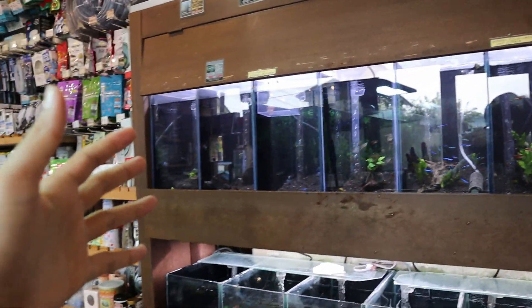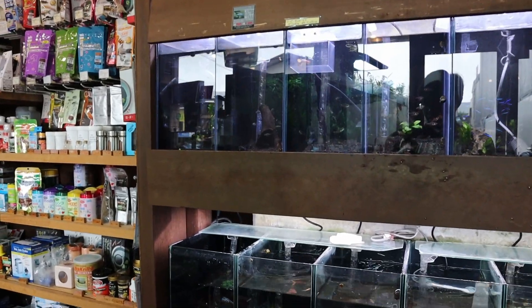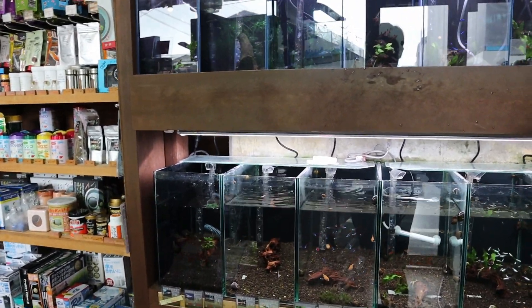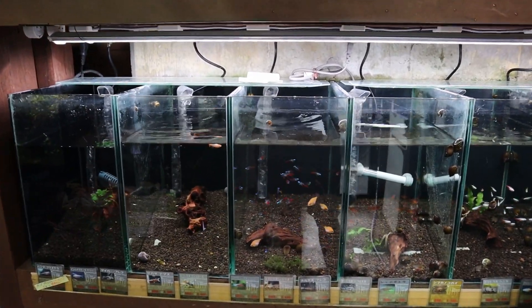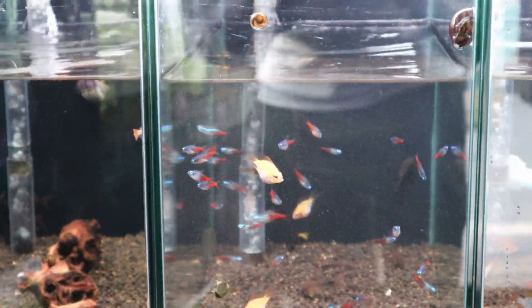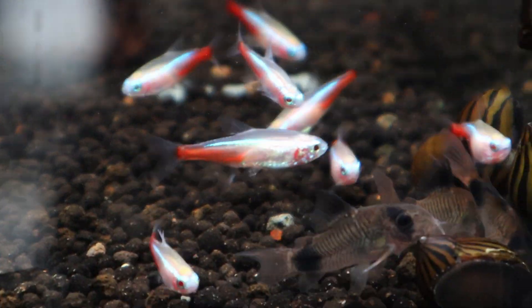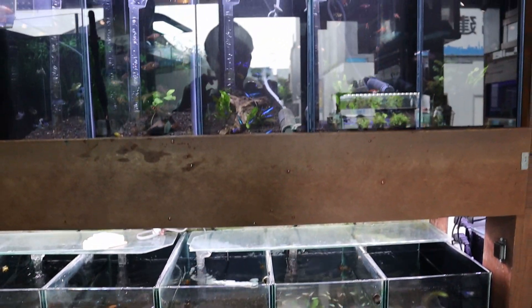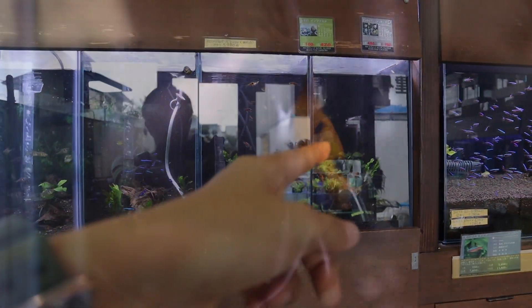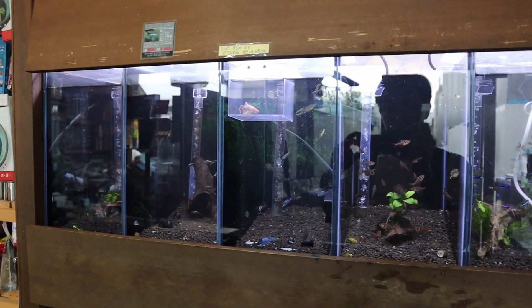Now let's move on to the second section. I won't show everything right now because the owner is doing a water change on like every single tank, and he manually does it using a bucket — pretty interesting. You can see there's some nice diamond head neon tetras. You can see their heads are really bright blue. Some albino neon tetras too which is really nice — you don't see that everywhere. Up above there's some rasboras, and there's some nice angelfish in that tank. And apistogrammas as well.